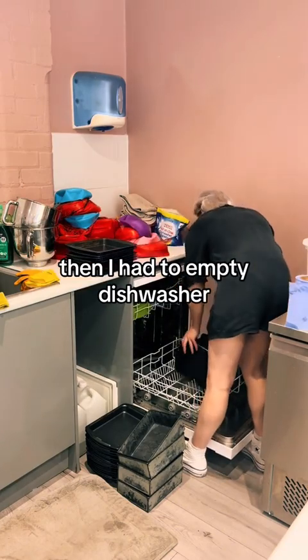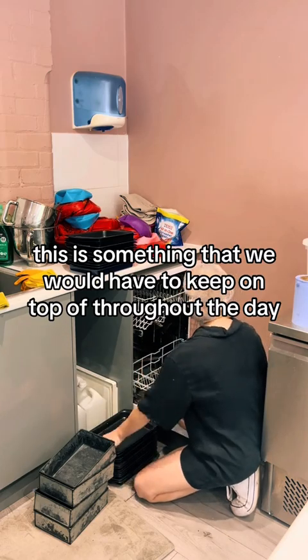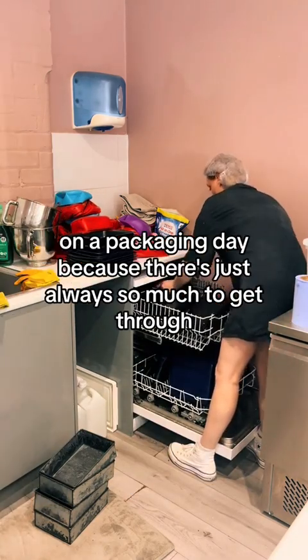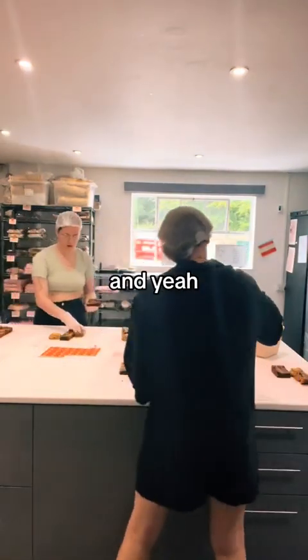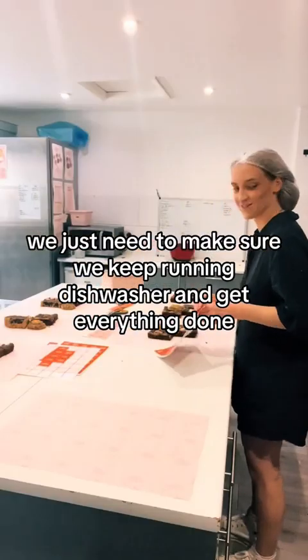Then I had to empty the dishwasher. This is something that we always have to keep on top of throughout the day on a packaging day, because there's just always so much to get through. We just need to make sure we keep running the dishwasher and get everything done.